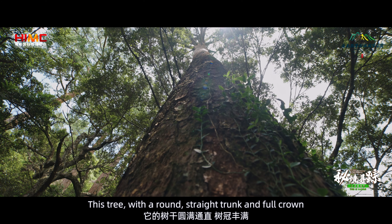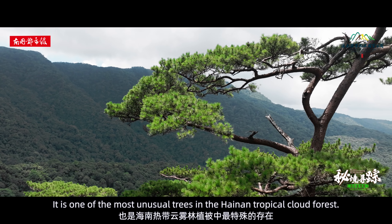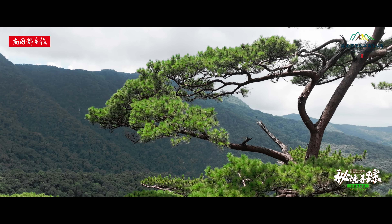This tree, with a round, straight trunk and full crown, gives this ridge a unique appearance. It is one of the most unusual trees in the Hainan Tropical Cloud Forest.